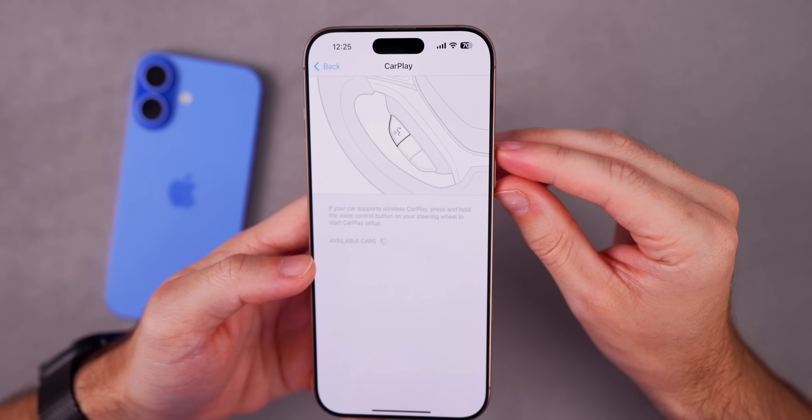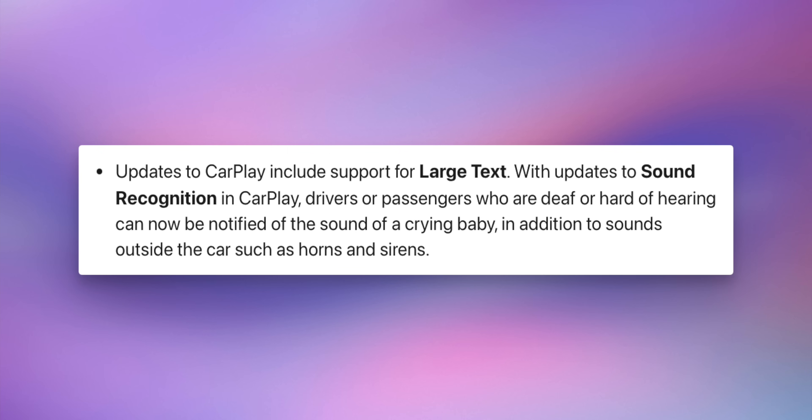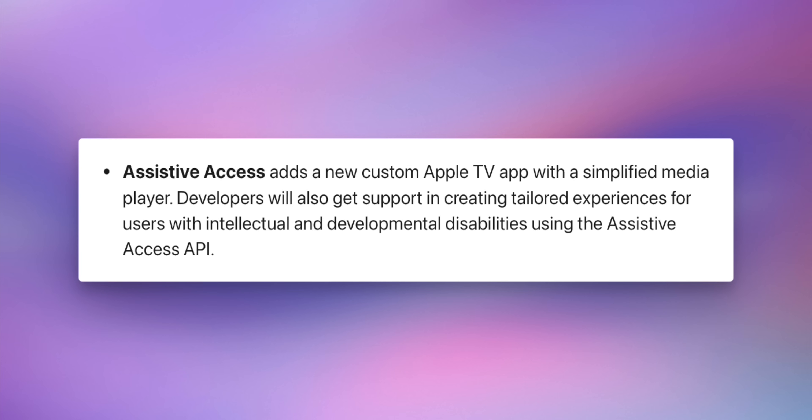There are also two improvements coming to CarPlay. First, large text support — you'll be able to enhance the size of text on your CarPlay device. Second, updates to sound recognition in CarPlay, so drivers or passengers who are deaf or hard of hearing can now be notified of the sound of a crying baby, in addition to sounds outside the car such as horns and sirens.